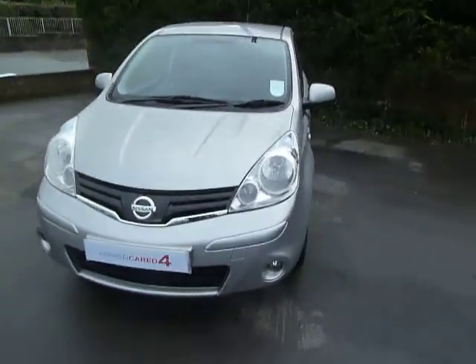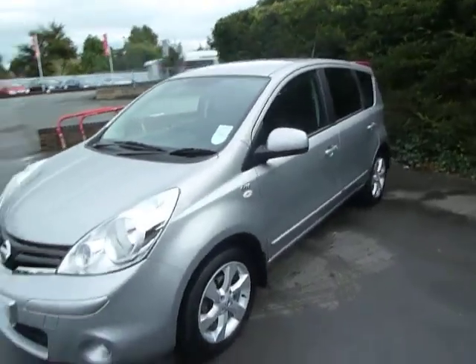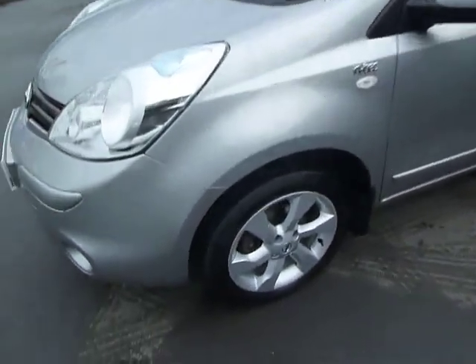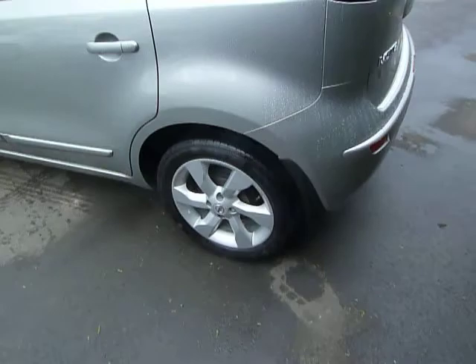This one's registered on a 60 plate and inside and outside it's in excellent condition. As I said it's the Entec specification so it's got a lot of features on this model. It comes with the 16 inch alloy wheels which are in nice condition. There's also privacy glass on the rear windows and this one's had mud guards fitted too.